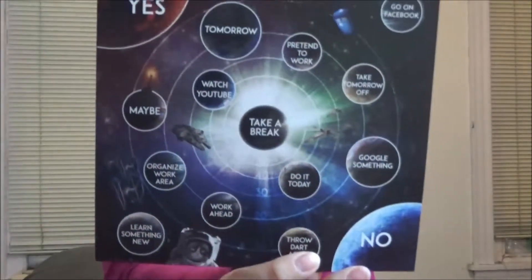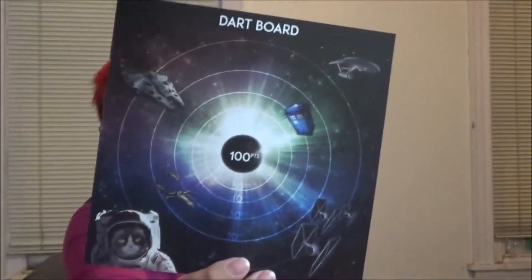And there's this, which could actually be used with the darts — it is the Office Decision Maker. There's a dartboard on the back, but the Office Decision Maker side is cooler. It's sci-fi themed: there's a TARDIS, the Millennium Falcon, some TIE Fighters, Grumpy Cat in an astronaut suit, and some X-Wings. You go 'oh, what am I going to do?' and throw a dart at it. Options include 'take tomorrow off,' 'watch YouTube,' 'Google something,' 'work ahead,' and 'learn something new.' I really like this — maybe I'll hang it up in my office. I think my coworkers might find it funny.